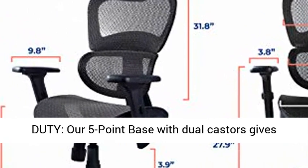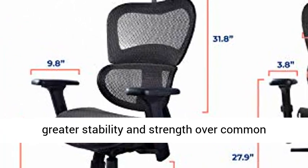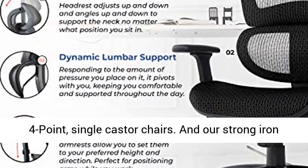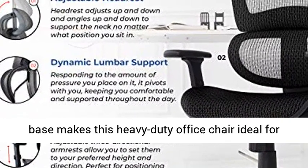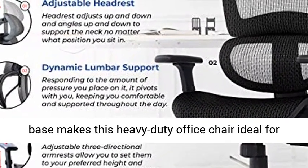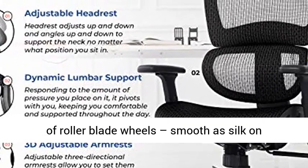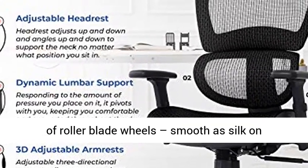Heavy Duty. Our 5-point base with dual casters gives greater stability and strength over common 4-point, single caster chairs. And our strong iron base makes this heavy-duty office chair ideal for adults up to 275 pounds. We also give you a free set of roller blade wheels, smooth as silk on hardwood.